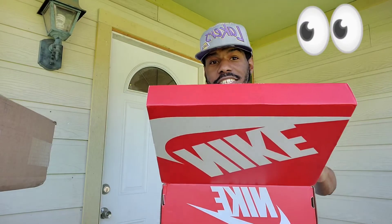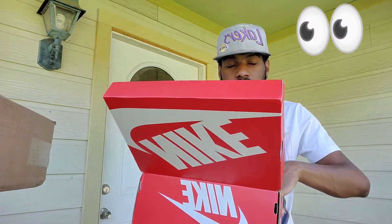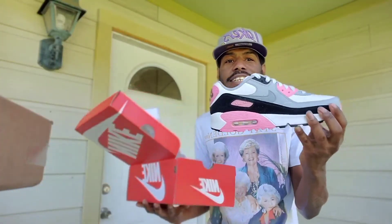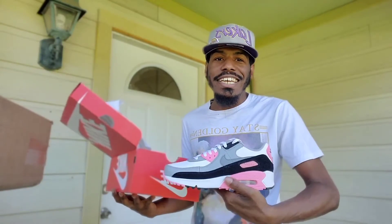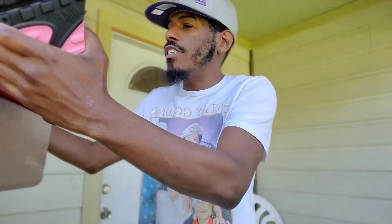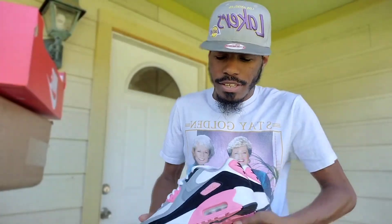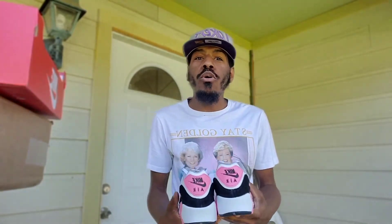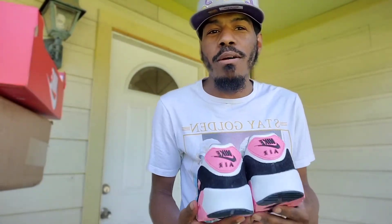Whoo, these are nice! These are nice for women, I ain't gonna lie. She has the Air Max 90 — pink. My sister has been an Air Max fan since I was a kid.